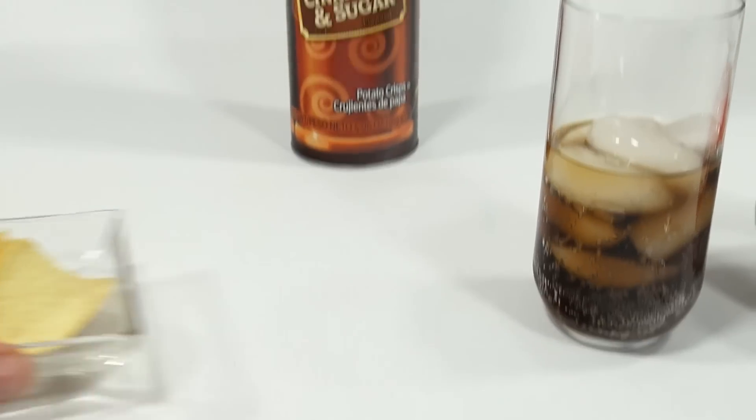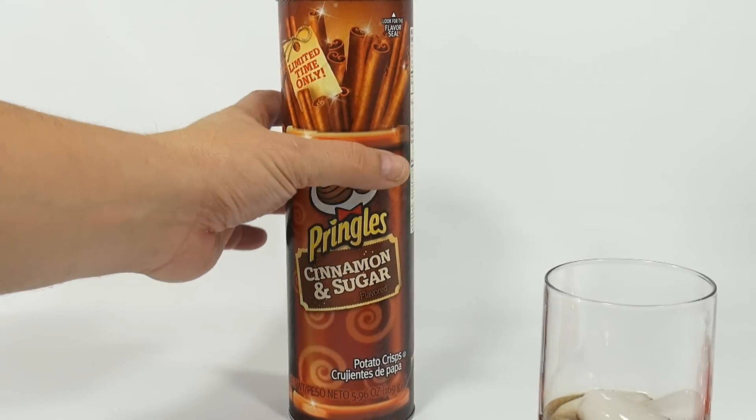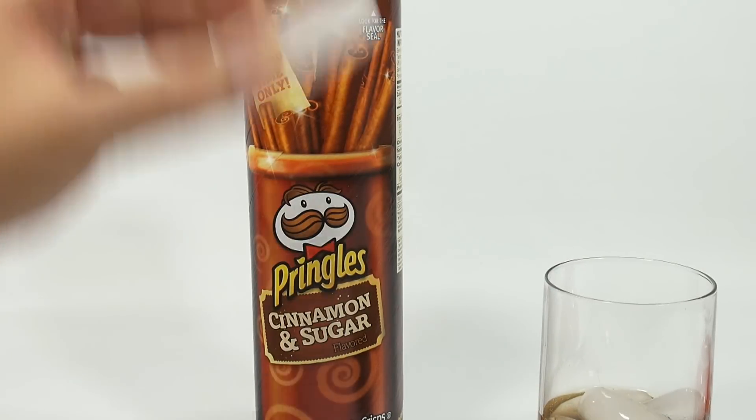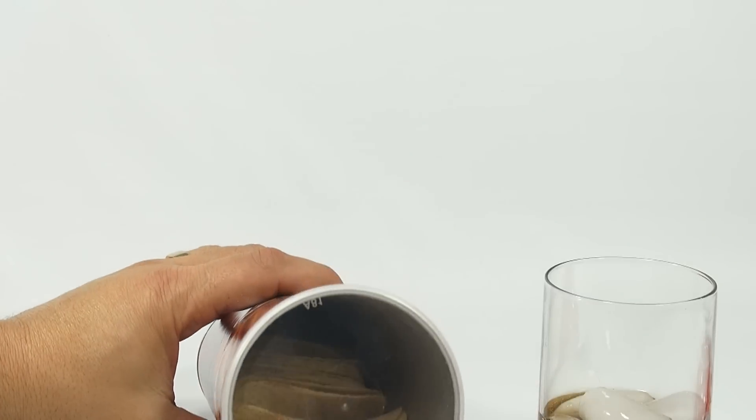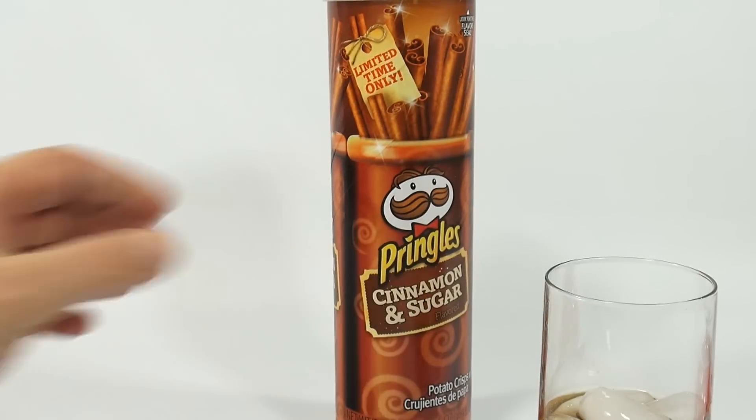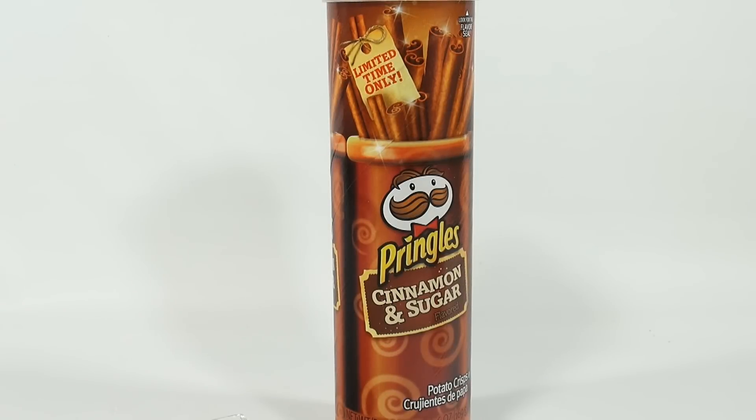And then the containers themselves — if you finish your Pringles and put your cap back on and step on it, it will pop and shoot across the floor. That's always fun to do. Let me get a swig of Coke here. Ah, very refreshing.